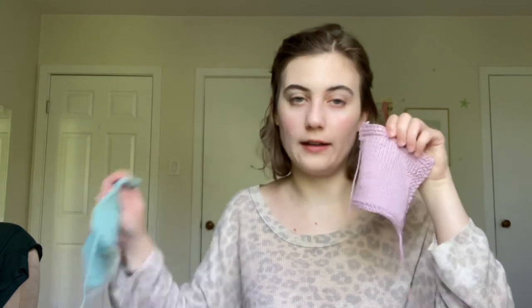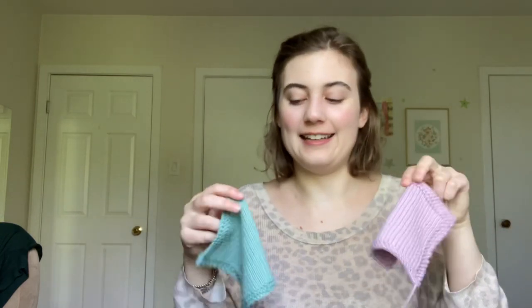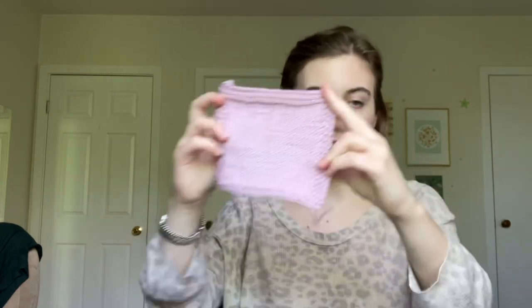I knit these swatches a little while ago — I've been quite sick and unable to film as I'd wanted to. I had a lot of time to examine them and form opinions, and I'm genuinely really happy with both, especially the original Baby Cotton Organic. I'm going to knit the midi version first because I'm really excited about the garment it's going into, and I think it's going to be lovely.